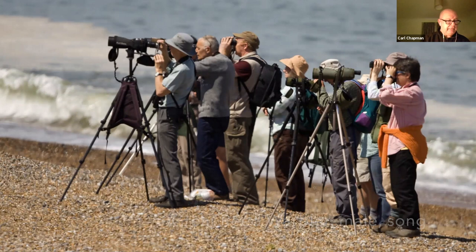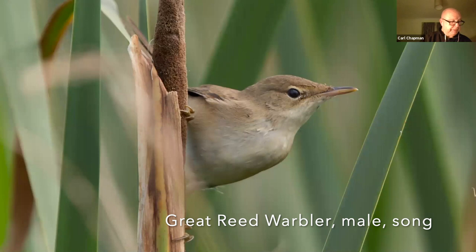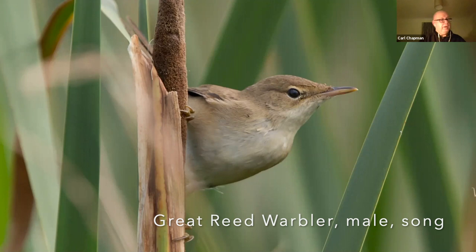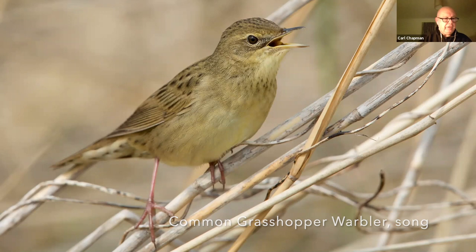As we move a little further inland into the reed beds, you get summer visiting warblers. This is a reed warbler — wonderful little birds that chunter away in the reed bed with almost a continuous song. And if any of you have heard or even seen this bird, this is a grasshopper warbler — they have a reeling call, sounds like a fishing reel constantly clicking. They say a grasshopper warbler reels, doesn't sing.